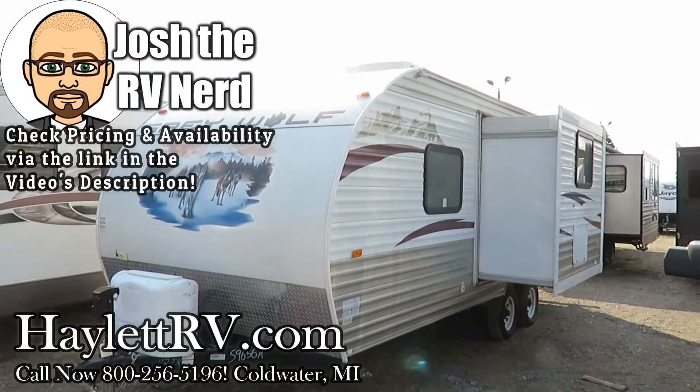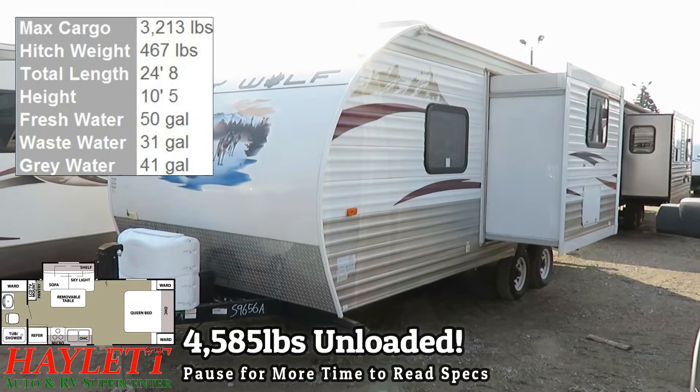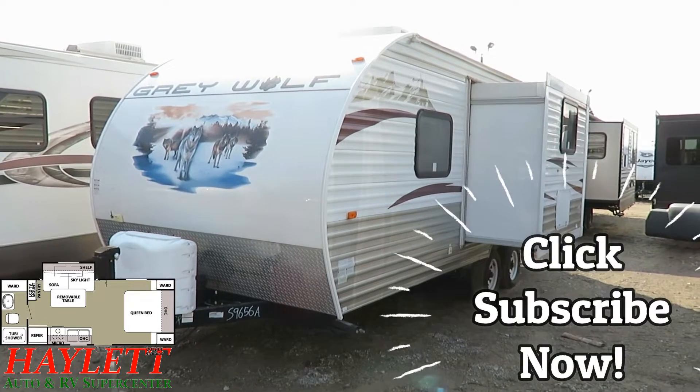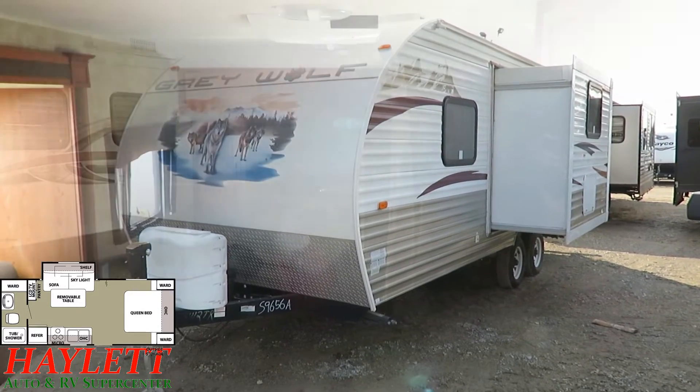Only 4,500 and 85 pounds. This is a little Grey Wolf couples camper here at Haylet RV of Coldwater, Michigan that just came in on trade. Is this thing clean. It is one owner — we originally sold it to the original owner, and they were so happy with it. They're actually staying within the Grey Wolf family and just sizing up a little bit.